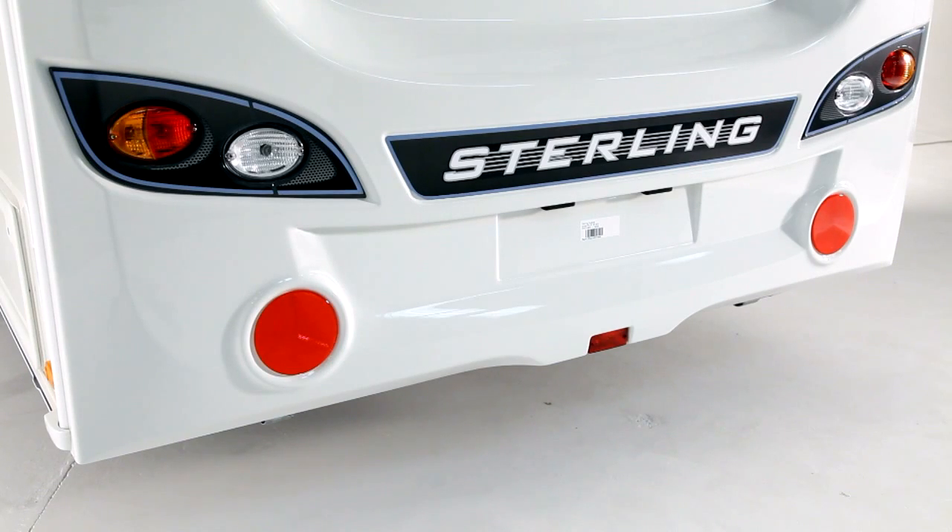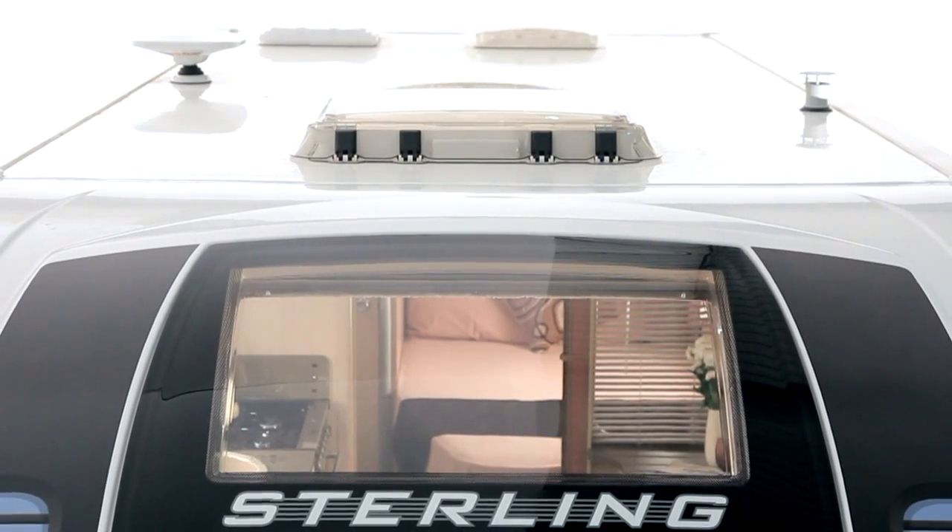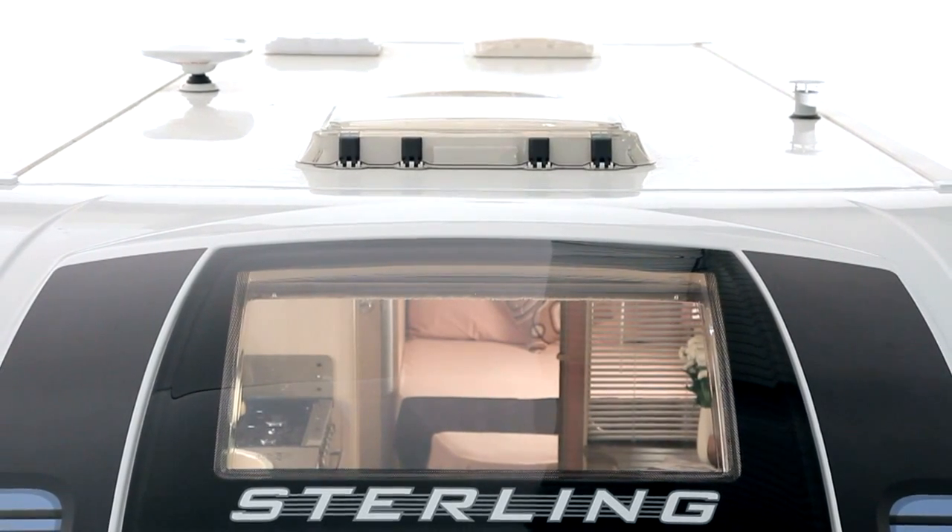The rear also features a modern, crisply styled, full height moulded panel. The semi-recessed body colour awning rail is fitted to both sides for flexibility, and the roof is fully bonded for extra strength and flatness.